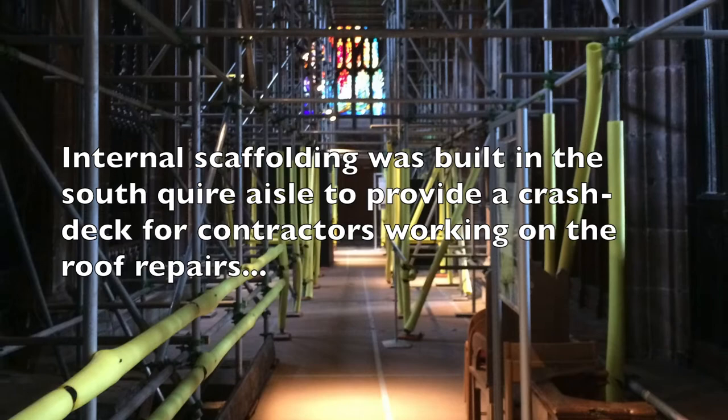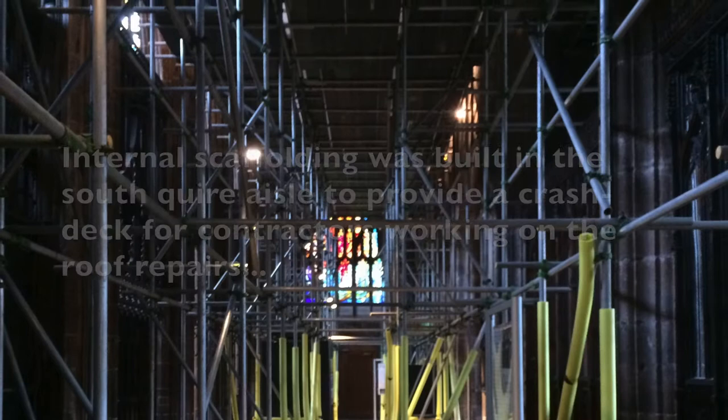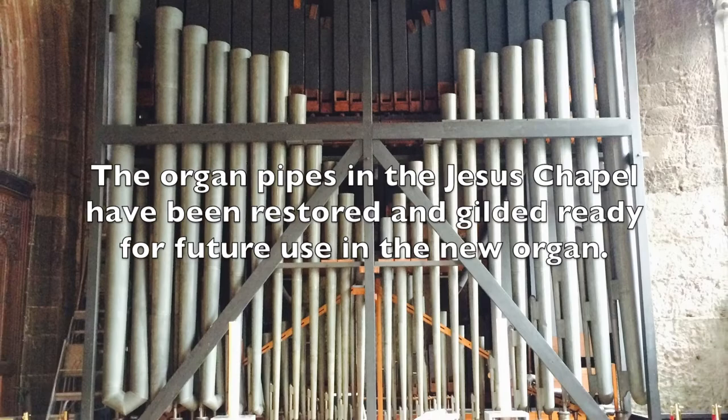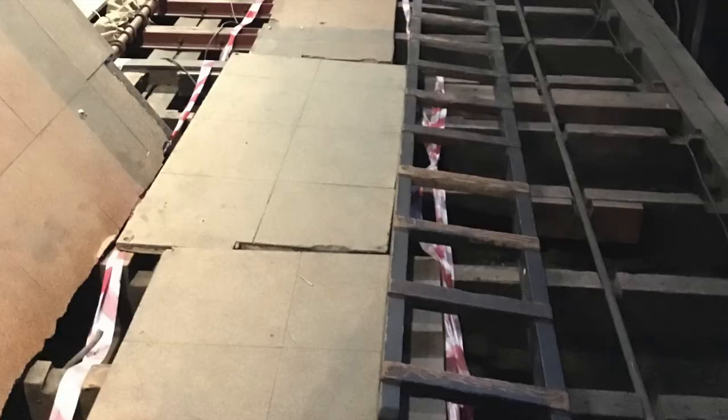We've also used this for the dismantling of the organ. The organ pipes in the Jesus Chapel have now been restored and gilded, ready for future use in the new organ. The new organ, which has been generously funded by the Stoller Charitable Trust, will be installed in the late summer and autumn of 2016, and so the works currently taking place are to strengthen the structure in advance for the new organ's arrival.